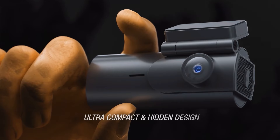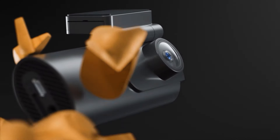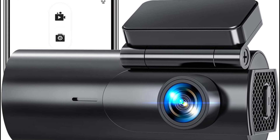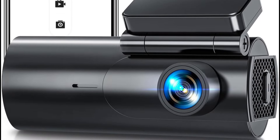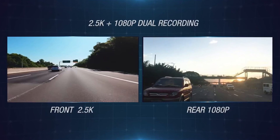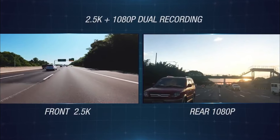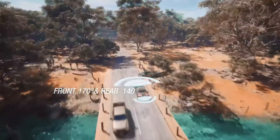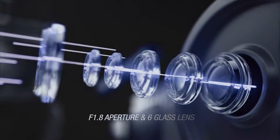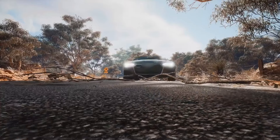The dash cam adopts a slim and compact design mounted behind the rear-view mirror, so the front and rear camera will never obstruct your vision while driving. It simultaneously captures the road at 2.5K front and 1080 resolution rear, and the single front cam can work at 4K Ultra HD 2160 resolution at 30 frames per second. With a 170 degree wide angle lens, f1.8 large aperture, and WDR night vision, clear footage can be captured even in low-light situations.